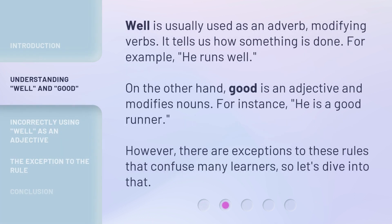'Well' is usually used as an adverb, modifying verbs. It tells us how something is done. For example: 'He runs well.' On the other hand, 'good' is an adjective and modifies nouns. For instance: 'He is a good runner.' However, there are exceptions to these rules that confuse many learners, so let's dive into that.